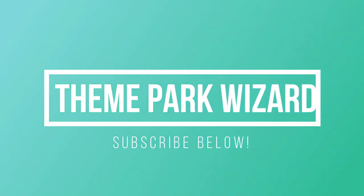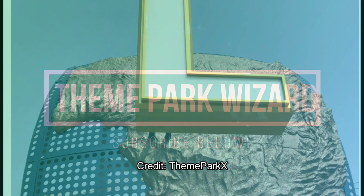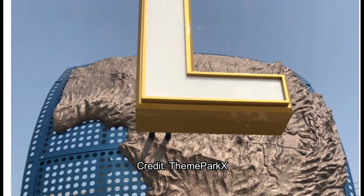Welcome back to Theme Park Wizard. Today I have a special construction update for you from Universal Studios Beijing. Based on past Universal Studios Beijing videos, they've been getting lots of support from you guys, so I definitely wanted to give an update to this park. All these photos are credit from Theme Park X. Go to themeparkx.com and you can see tons more photos — like daily updates — so definitely go check out that website.